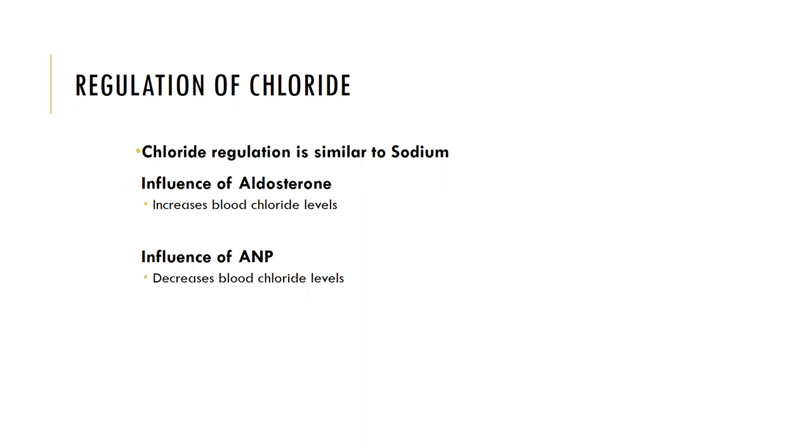Chloride movements are also tied to sodium movements. Chloride follows sodium. As sodium is reabsorbed by aldosterone, chloride would also be reabsorbed. As sodium reabsorption is blocked by ANP, chloride reabsorption would also be blocked.